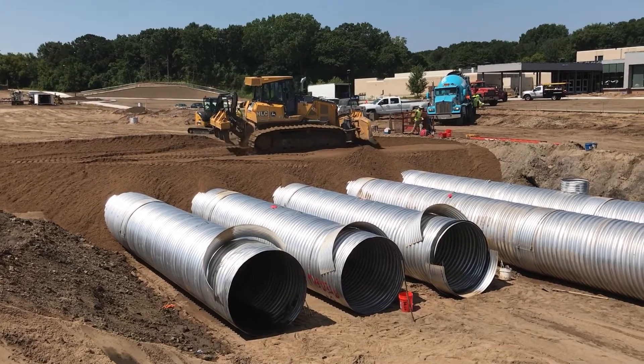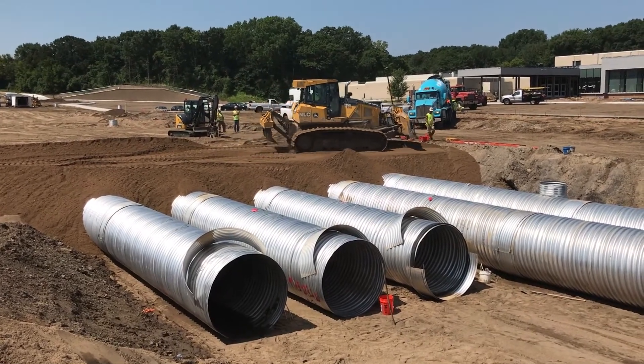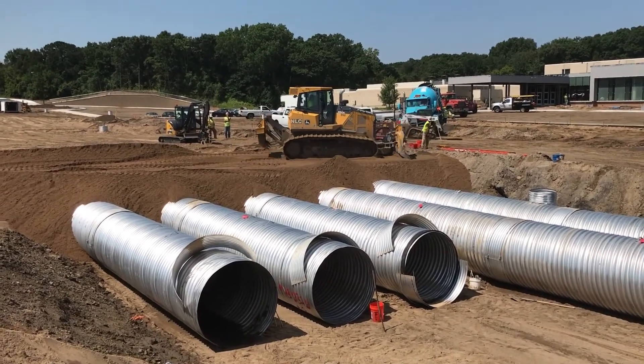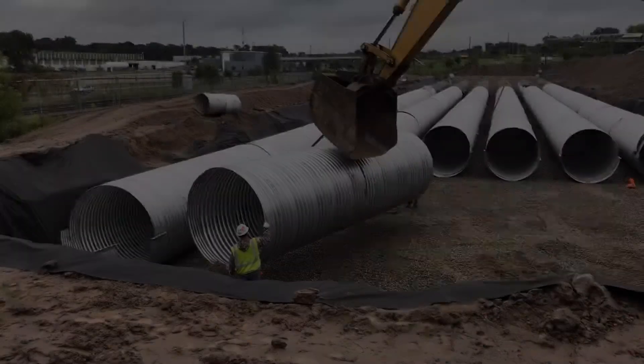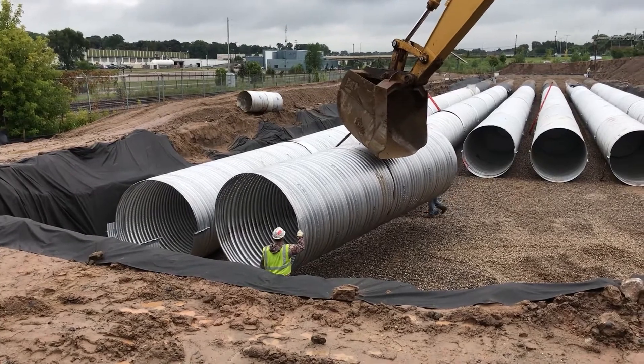Once compaction is achieved, the contractor is utilizing a small, lightweight, low ground pressure bulldozer to trim down the granular fill envelope to minimum cover as required in both the submittal drawings and installation guide.